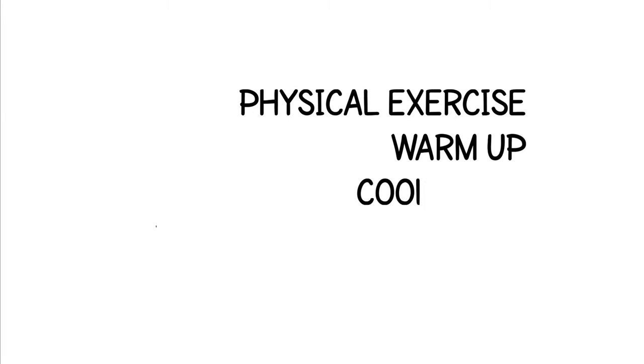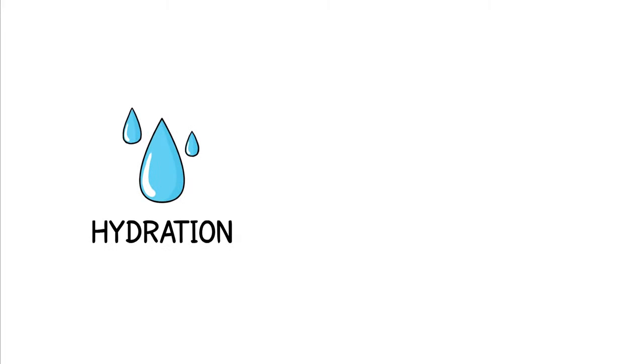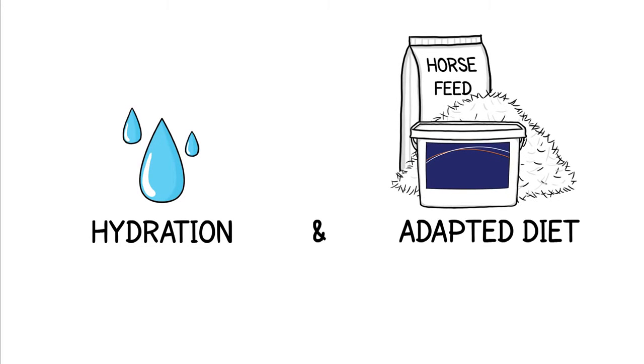So, physical exercise, including a proper warm-up and cool-down, is an effective way to reduce muscle fatigue. Also, sufficient hydration and an adapted diet are equally important.